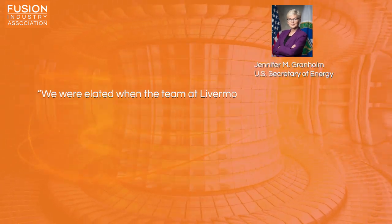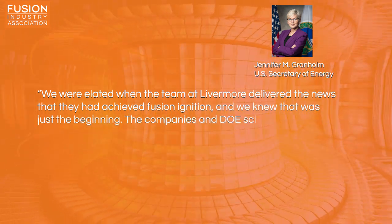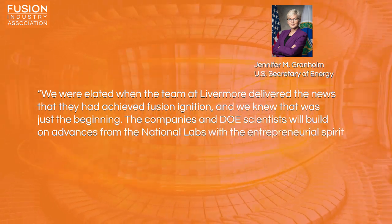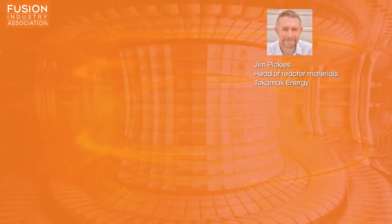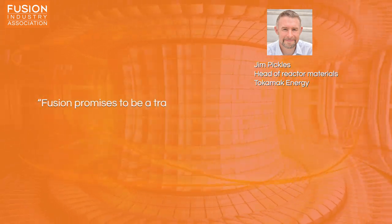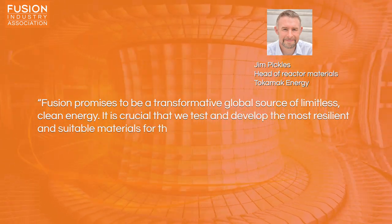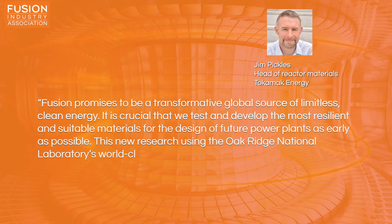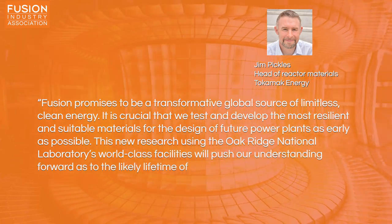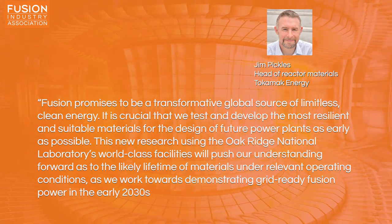US Secretary of Energy Jennifer Granholm said, 'We were elated when the team at Livermore delivered the news that they have achieved fusion ignition, and we knew that was just the beginning. The companies and DOE scientists will build on advances from the national labs with the entrepreneurial spirit of the private sector to advance our understanding of fusion.' While Jim Pickles, Tokamak Energy's Head of Materials, said, 'Fusion promises to be a transformative global source of limitless clean energy. It's crucial that we test and develop the most resilient and suitable materials for the design of future power plants as early as possible. This new research using the Oak Ridge National Laboratory's world-class facilities will push our understanding forward as to the likely lifetime of materials under relevant operating conditions, as we work towards demonstrating grid-ready fusion power in the early 2030s.'